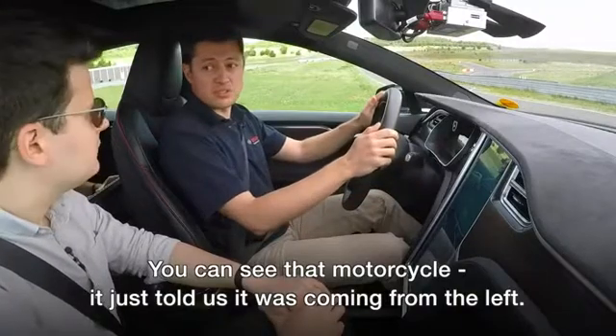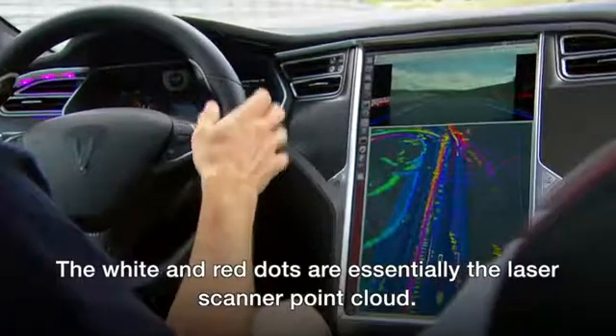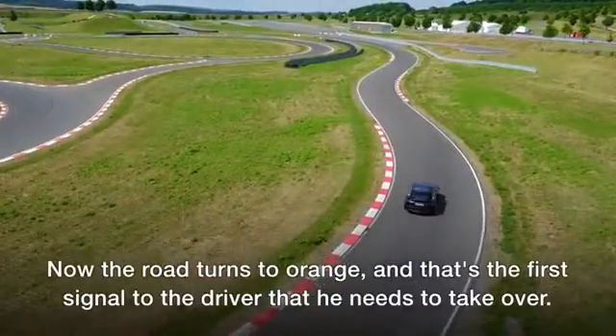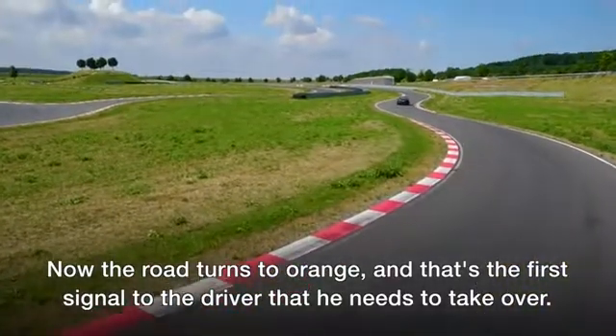The motorcycle just told us it was coming from the left. The white and red dots are essentially the laser scanner point cloud. Now the road turns to orange, and that's the first signal to the driver that he needs to take over soon.